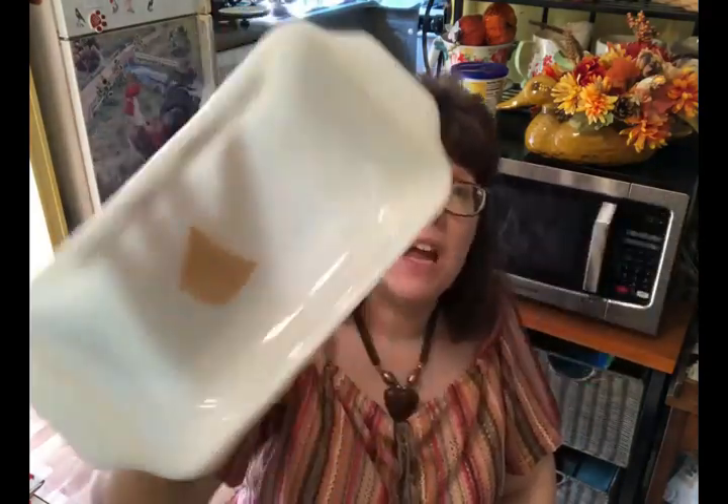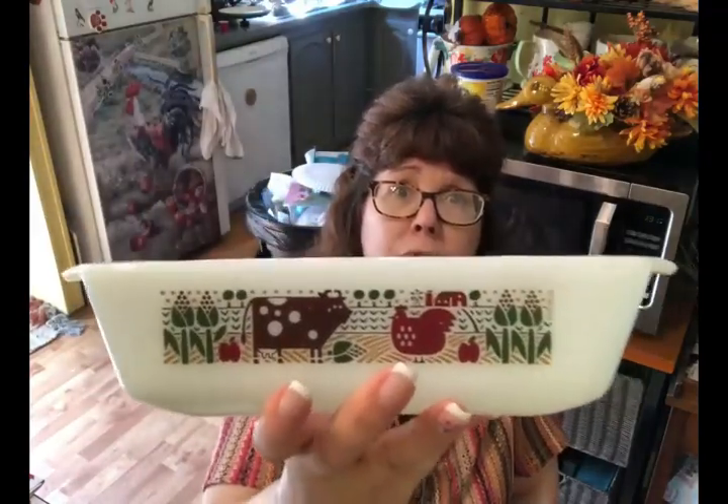Another item I picked up: I'm not sure if it's Pyrex, it doesn't say the brand, but it says microwave safe, made in the USA, and oven proof. I just loved the design on it — it's a nice size little dish for a side dish for vegetables or whatever — and I paid three dollars for it.